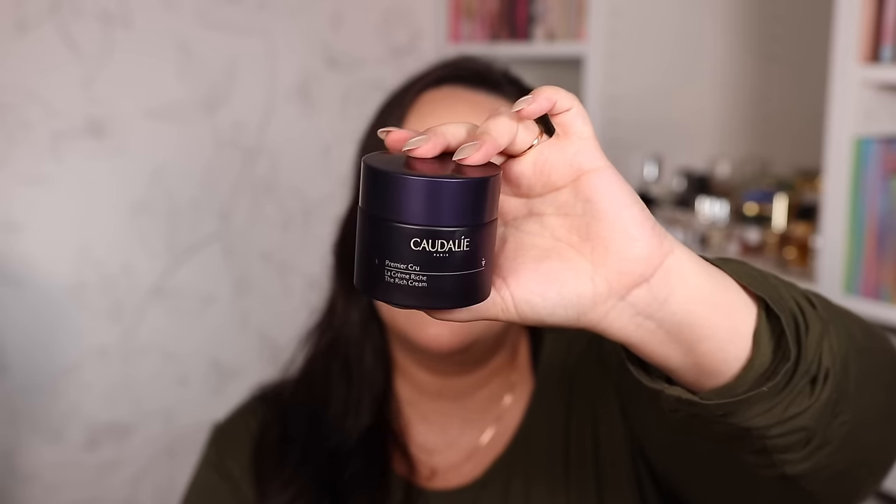For something rich, thick, hydrating, and very anti-aging, I recommend the Caudalie Premier Cru Le Rich Cream. They also have Le Cream which is less thick — if you have oily or combination skin, go for the regular one. But I prefer the thicker moisturizer, so Le Rich Cream is my top suggestion, especially if you have dry skin. This Premier Cru line has the best anti-aging ingredients and I've loved this cream ever since I first tried it.